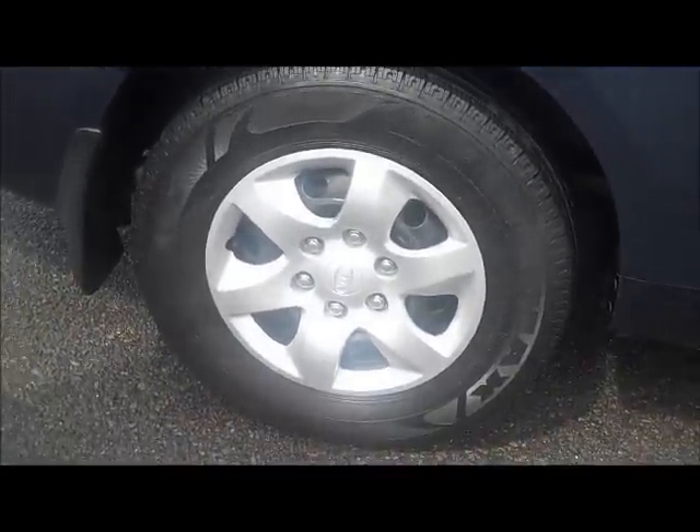As we move around, you'll notice it has already been fitted with tinted windows as well. Overall, down this driver side, it's been very well kept with no major damage. The rear hubcap is also in good condition and another very good tyre on there as well.